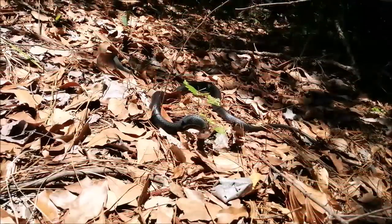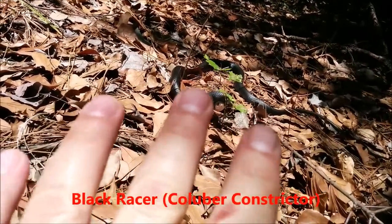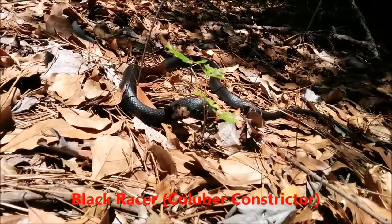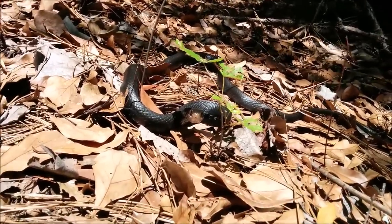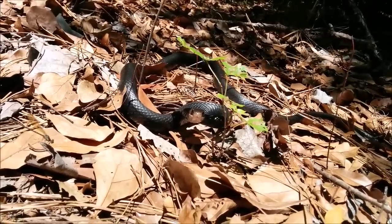And speaking of speeds, behold the mighty black racer. Racers eat frogs, lizards, rodents, and even other snakes.